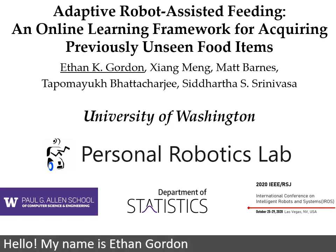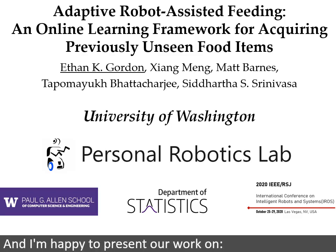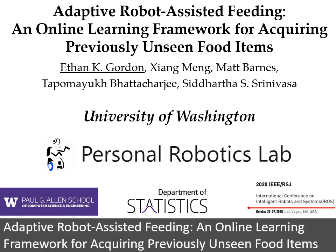Hello, my name is Ethan Gordon, a student in the Personal Robotics Lab at the University of Washington in Seattle, and I'm happy to present our work on Adaptive Robot Assisted Feeding, an online learning framework for acquiring previously unseen food items.